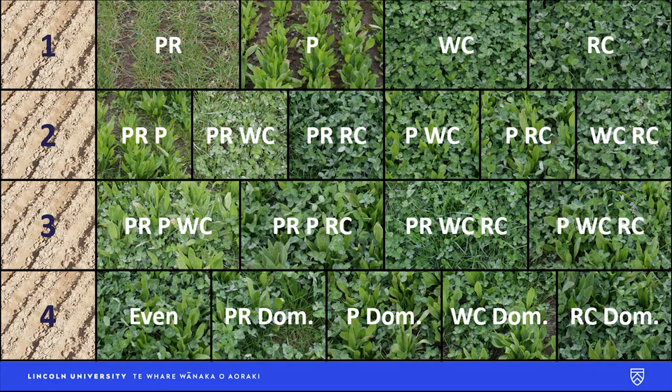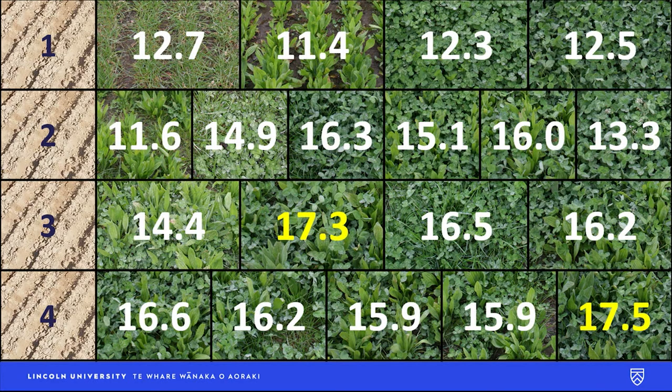So we picked perennial ryegrass — a tetraploid — plantain, white clover, and red clover: the four key players. We put them in all various possible permutations: two-species blends, three-species blends, four-species blends that are even, but also dominated by one of each of the four species. I'm not putting in my own best bets — I'm keeping it open to see what the pastures are going to do. And then we measure them, in this case over four years.